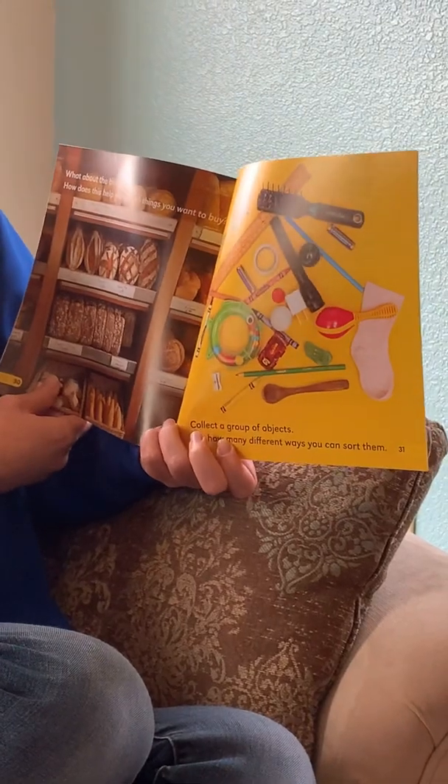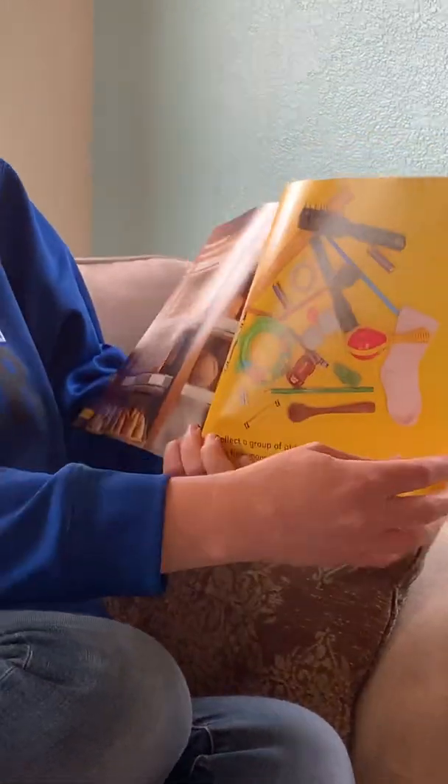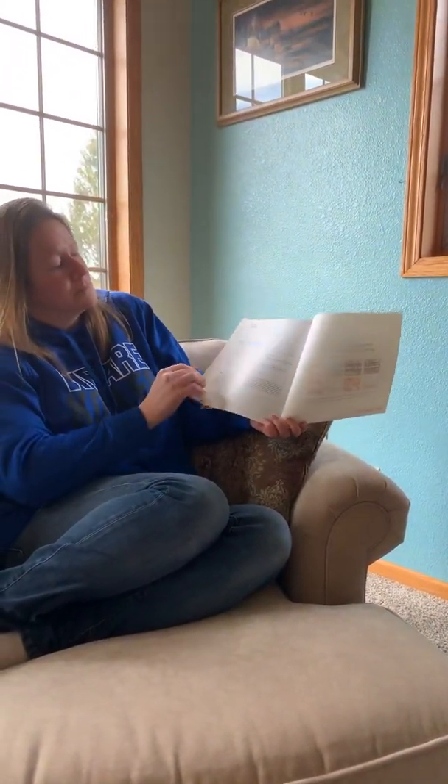Collect a group of objects. See how many different ways you can sort them. That's my challenge to you — find objects in your house and see how you can sort them.